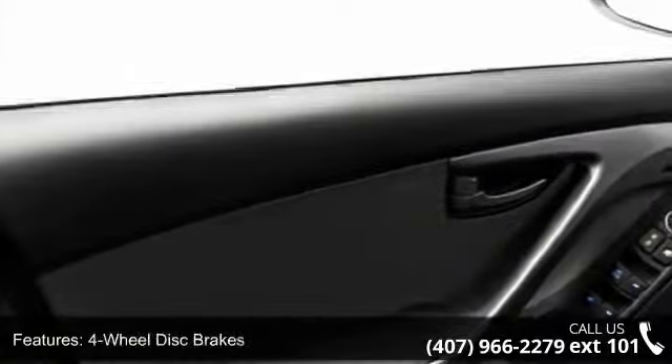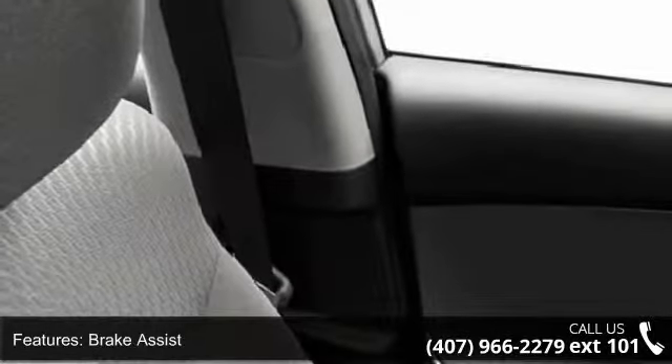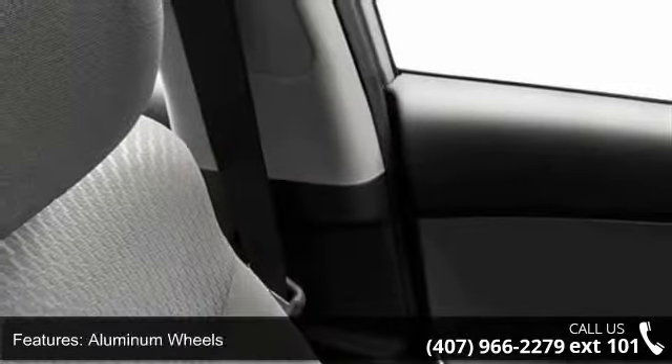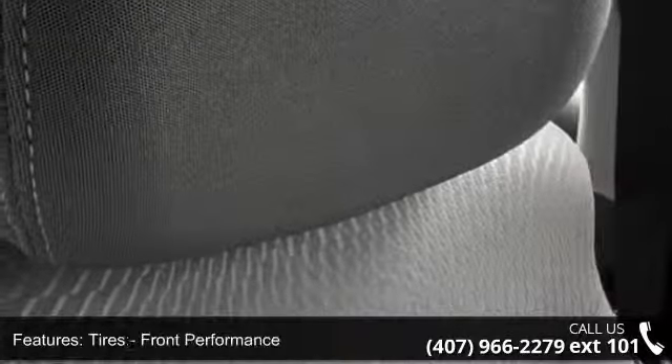If you are looking for a new car, this might be the one. Low mileage is an important factor in your purchase, and this vehicle delivers a low odometer reading. Let us put you in the driver's seat today. Call or click to schedule a test drive.